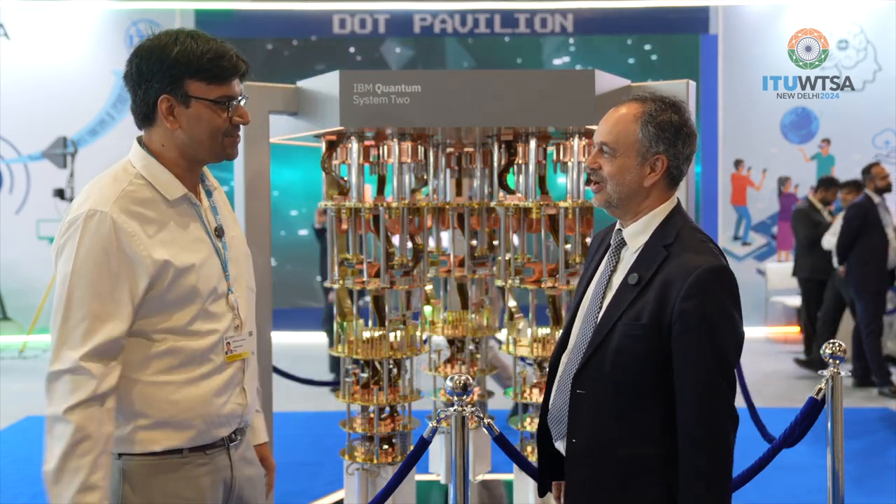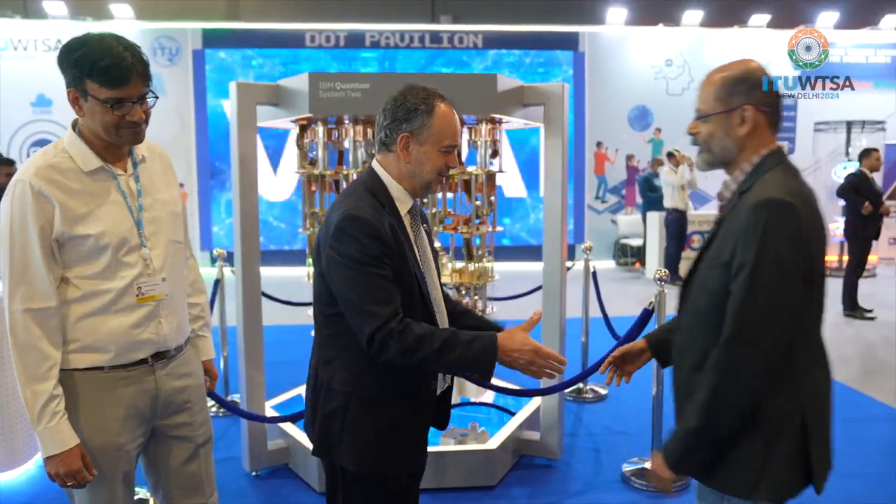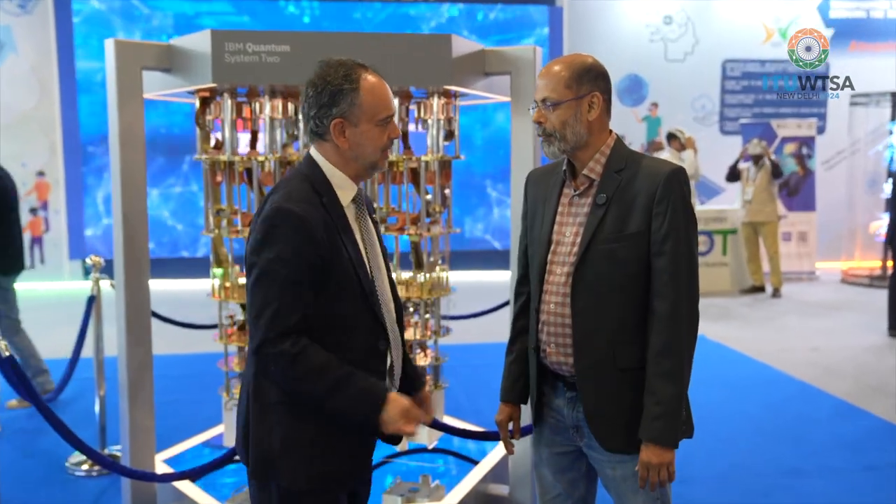We wish you all the very best of luck and hopefully we'll catch up with you again very soon. Now we also have Agile from IBM joining us, who is going to talk to us about quantum-safe cryptography. Thank you very much indeed for joining me.